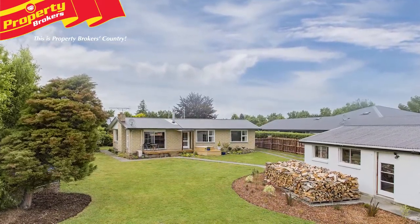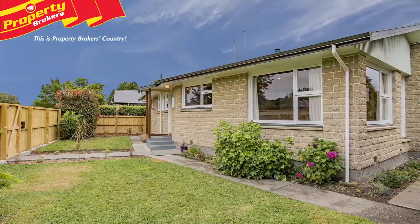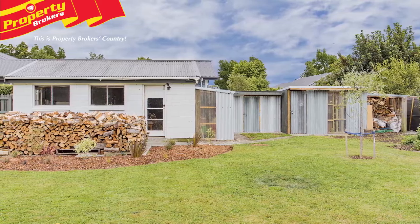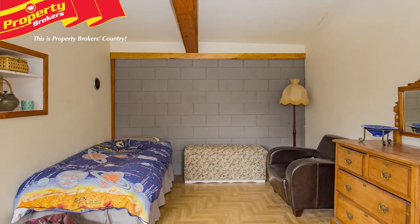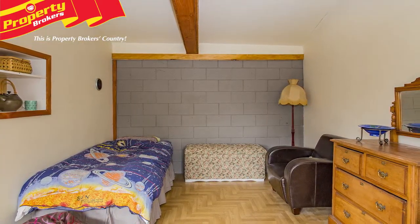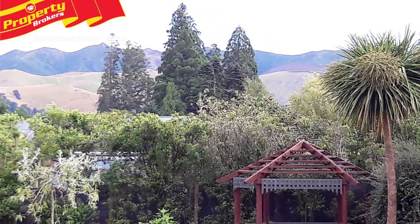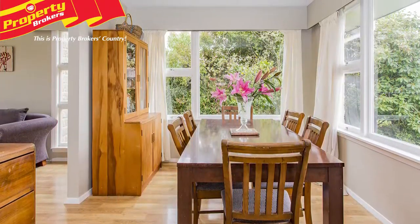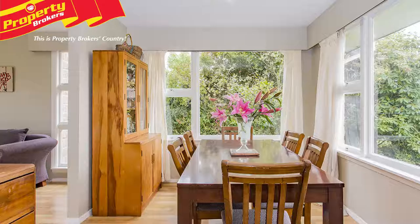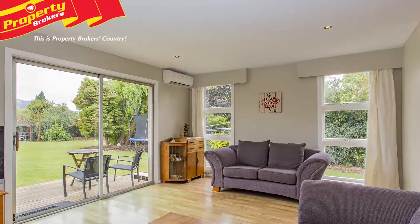Step outside to a superb 1113 square metre section with plenty of space for the pets and kids to keep occupied. The deck features a built-in spa bath to soak, relax and refresh on any given day. There's plenty of outdoor storage and lockable sheds to keep a home handyman satisfied too and garden tools nicely tucked away. A separate studio is the perfect place to accommodate any hobby or as a rumpus room for the family. The gardens and trees are established and well maintained and at the end of the day the garden gazebo will be the ideal place to sit and enjoy an alfresco meal.